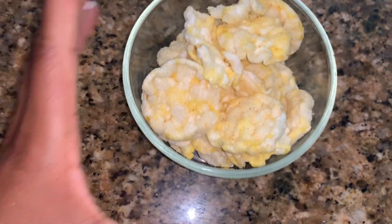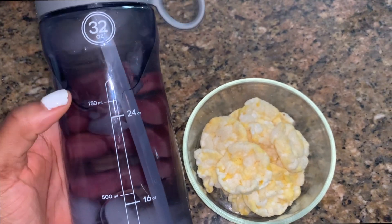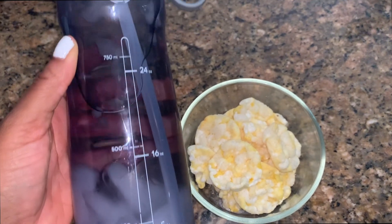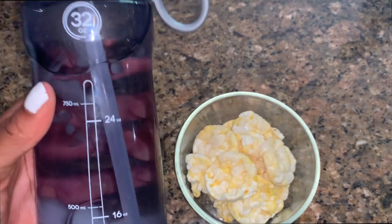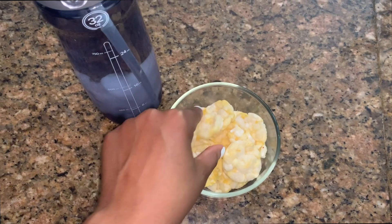A bag of chips can be 300 calories, so I always try to be mindful when it comes to snacking. Also make sure that you are drinking a ton of water — water helps keep you full, keeps your body hydrated, keeps you glowing, keeps your skin clear. My personal goal is to drink at least three of these bottles a day, and I usually do that. So I'm going to eat this snack before lunch.